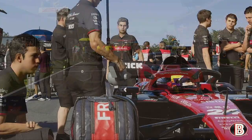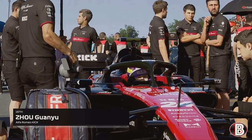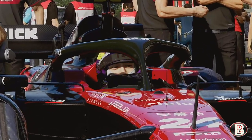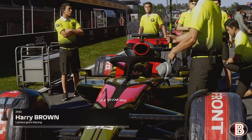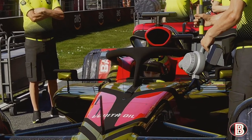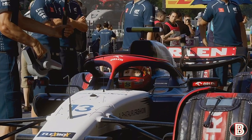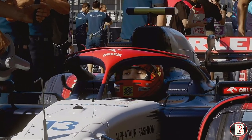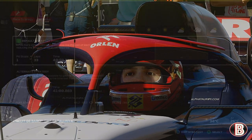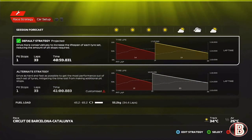Formula 1 never sits still - that's something so compelling about it as a fan. I love the fact that they're always pushing boundaries, always asking questions, always challenging how we can do better and create more performance, more entertainment, more technological advances. So it's going to be a pretty easy one-stop then - starting on the softs, going to the mediums. Let's see if we can get George off the line and go forward.